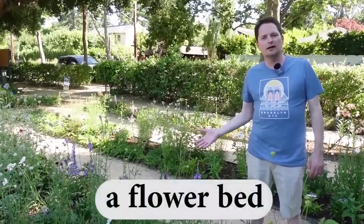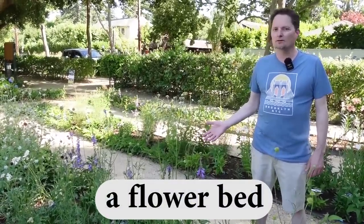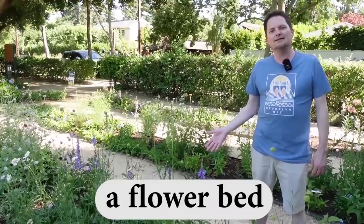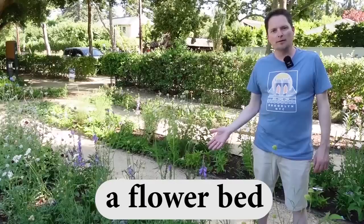These are flowers, and they're in a flower bed — just like the bed you sleep in, but it's for flowers. We use the same word. This is a flower bed, and the flowers are growing in the flower bed.